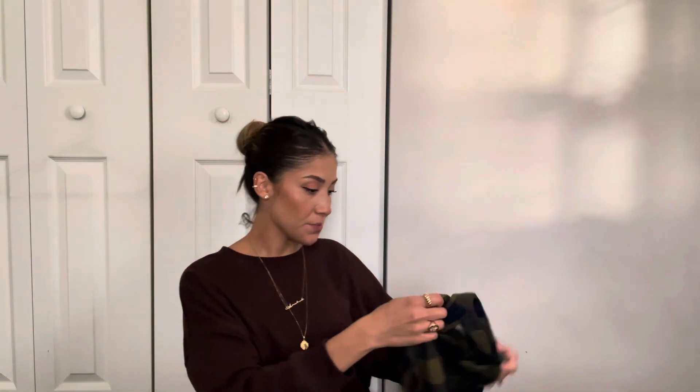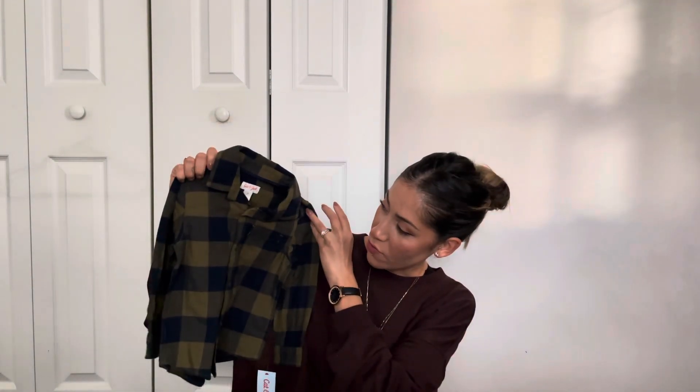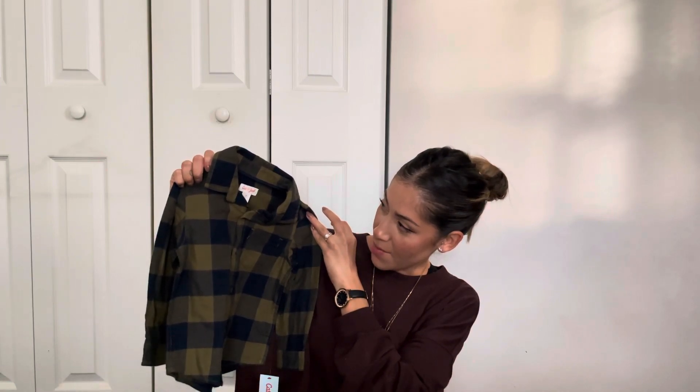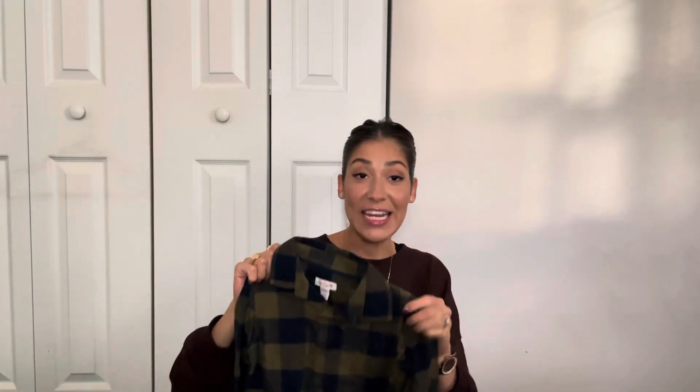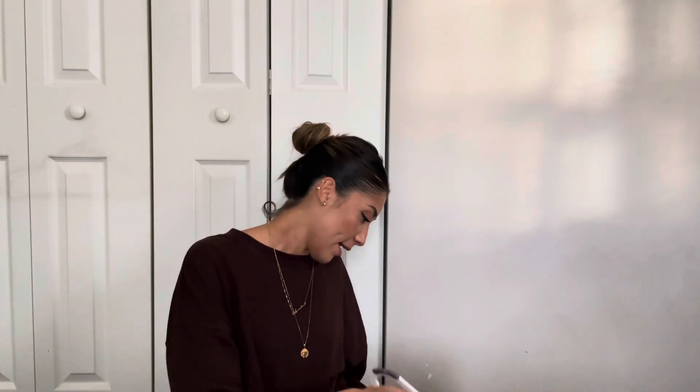Alright, moving into clothes — I got him this cute little checkered flannel. I just like the colors on it; it's a navy blue and dark green. His dad has a similar button-up shirt like this, so I think it'd be cute for them to match.